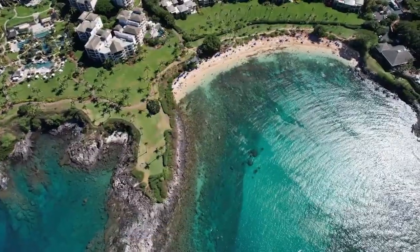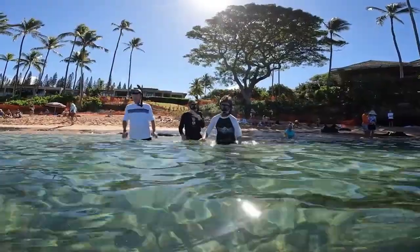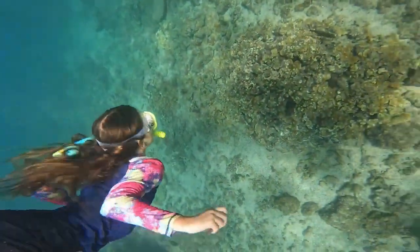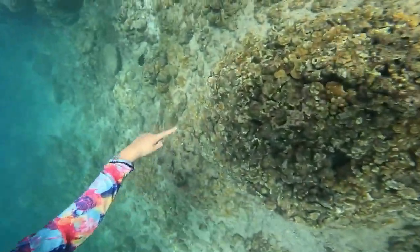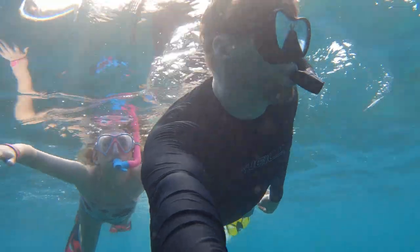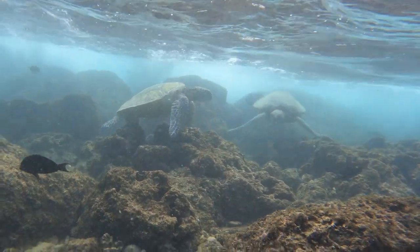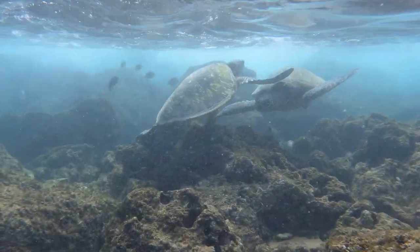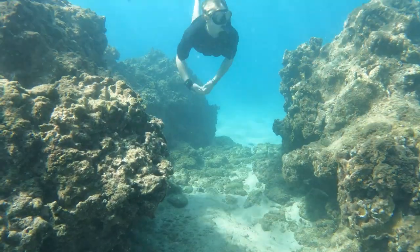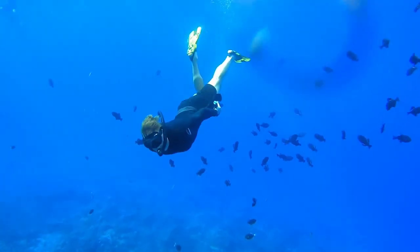Coming in at number one — the top spot to snorkel in all of Maui — is Kapalua Bay. We feel this bay has everything you're looking for in a perfect snorkeling area. It has a protected area that keeps the bay calm, a luscious sandy beach so you can take a break and sunbathe, and most importantly, it has the most green sea turtles we've seen across the entire island. It's the perfect spot whether you're a beginner or a more advanced snorkeler.